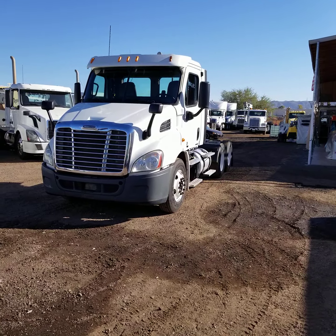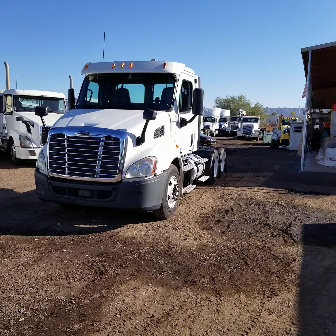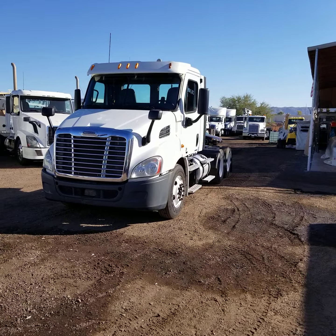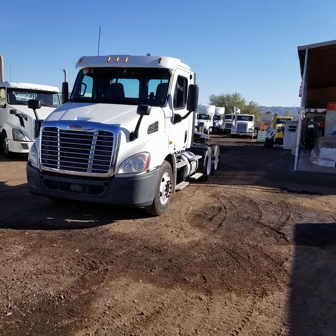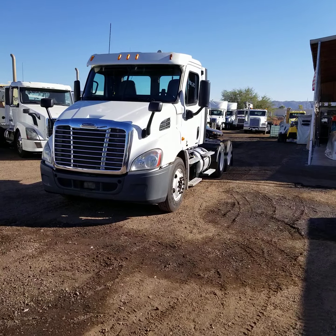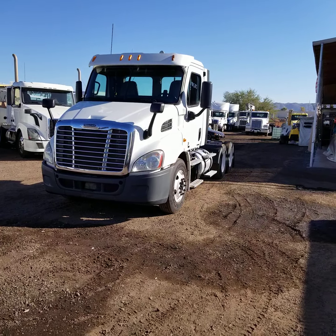Today I'm going to be showing you stock number 3093. This is a 2012 Freightliner Cascadia 113 day cab. It was a Penske full service lease return, so it's been maintained very, very well. It's equipped with a 410 horsepower DD13 engine. It has 730,000 miles, a 3.42 gear ratio, and a 10-speed manual transmission.